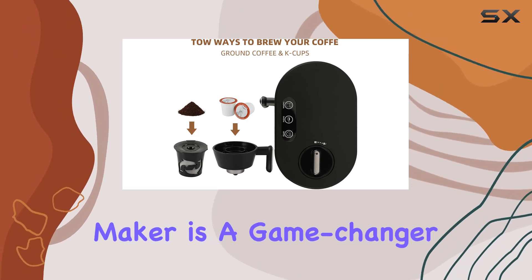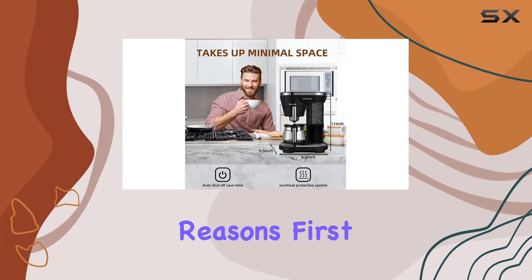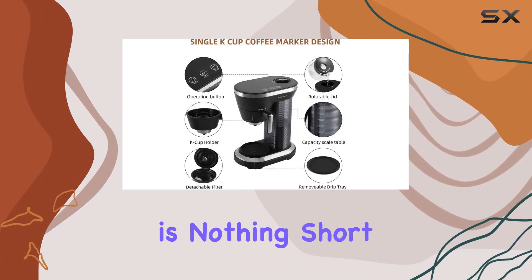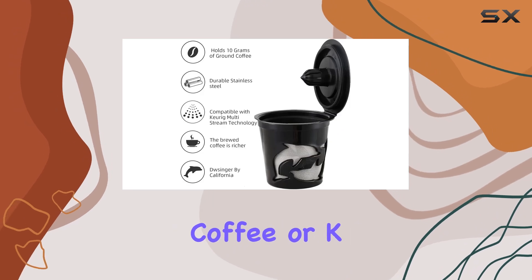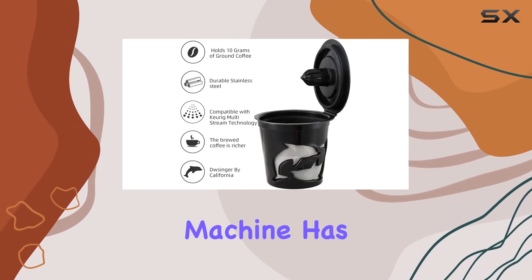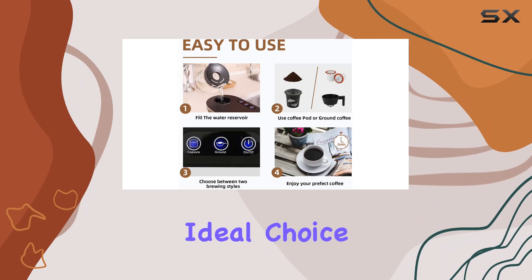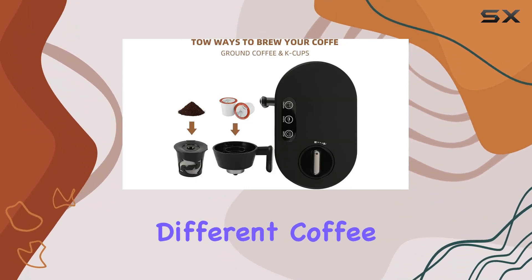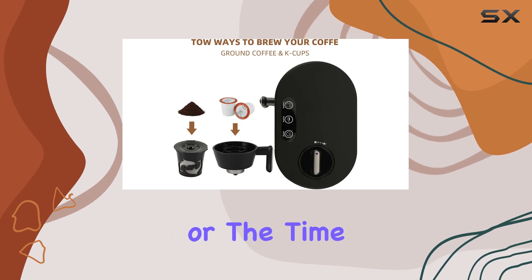This coffee maker is a game changer for several reasons. First, its ability to brew a delicious cup of coffee in just two minutes is nothing short of impressive. Whether you prefer ground coffee or K-cup pods, this machine has you covered, making it an ideal choice for anyone who loves variety or simply enjoys switching between different coffee types depending on their mood or the time of day.